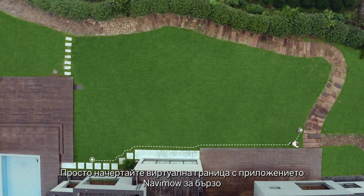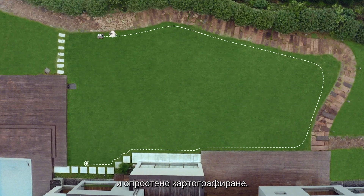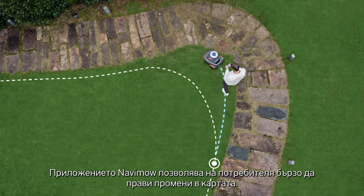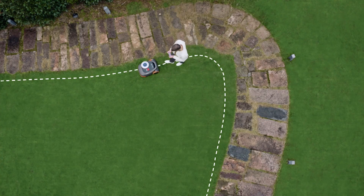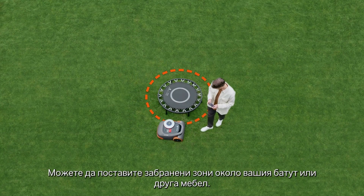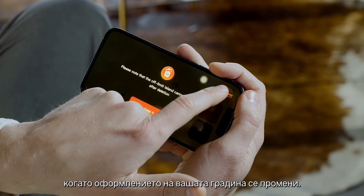Just draw a virtual boundary with the Navimo app for quick, simplified mapping. The Navimo app also allows users to make quick adjustments to the map. You can set off-limit areas around your trampoline or other furniture, and these off-limit areas can be easily cancelled when your garden's layout has changed.